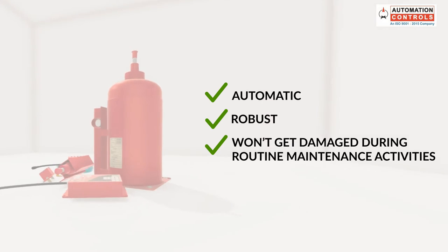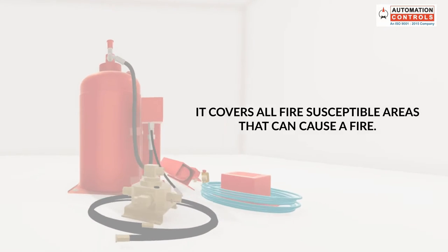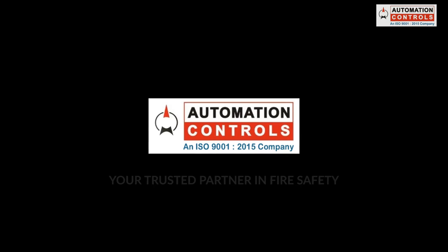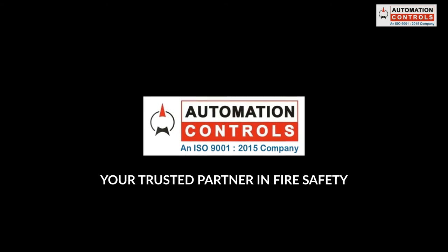robust and won't get damaged during routine maintenance activities. Also, it covers all fire-susceptible areas that can cause a fire. Keep your mining machinery safe with Automation Controls, your trusted partner in fire safety.